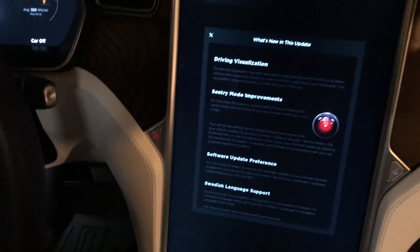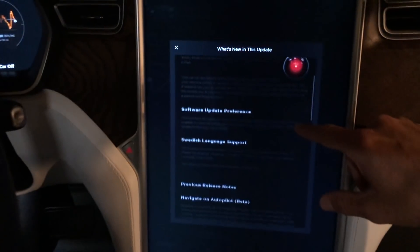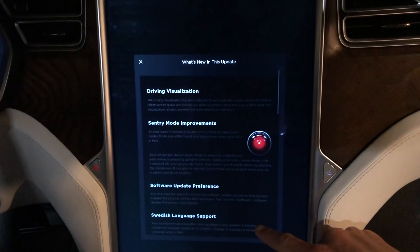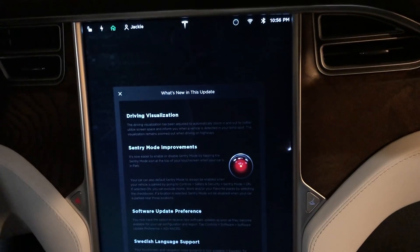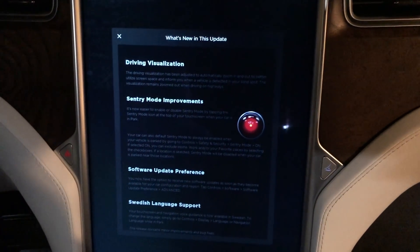Now let's go into the Model X, which has Autopilot 2.0 hardware. It said we had Sentry Mode, but Sentry Mode is still not working — it's not writing the files to the USB drive. So that's still an issue. I will test it with this software and let you guys know if it's been updated.